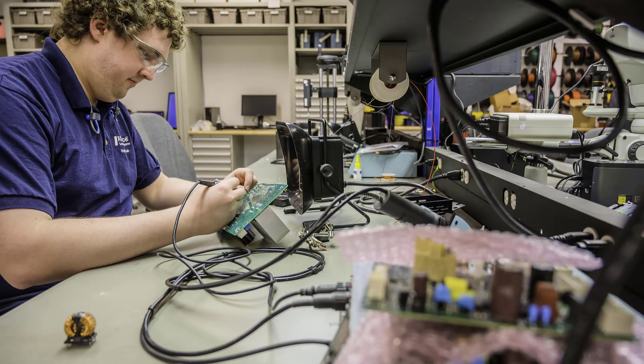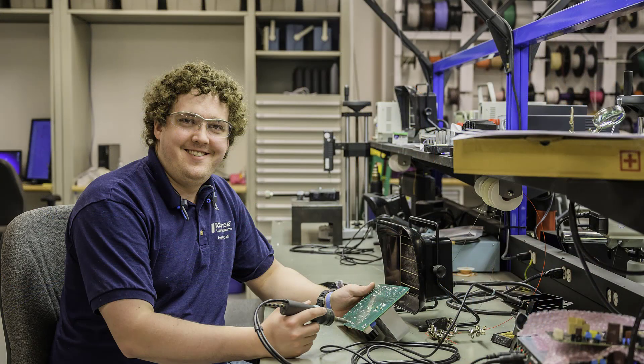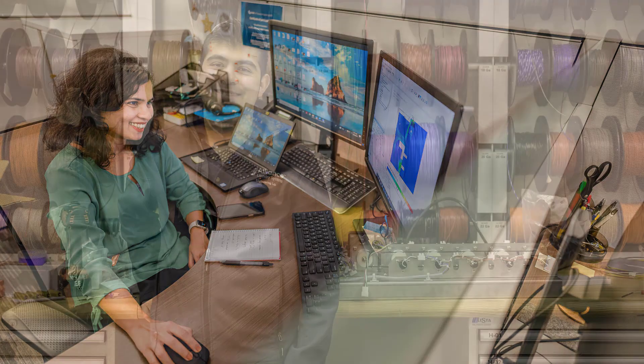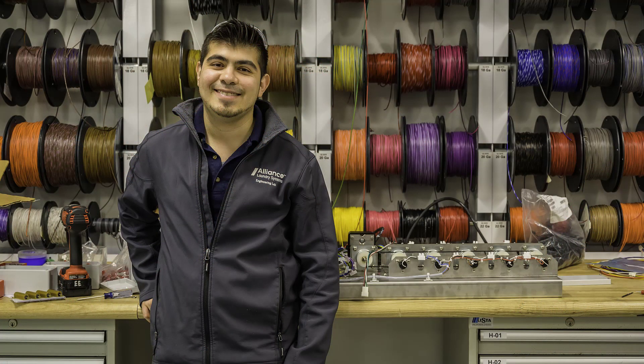Engineering is really what drives a lot of the quality of our product, because we determine what materials we're going to use, how the machine is going to function, how the firmware is going to execute the programs, and how clean the product is going to get your laundry. Each of those steps is driven by choices made inside the engineering department. My job is to make sure that the quality of our product is as good as it can be.